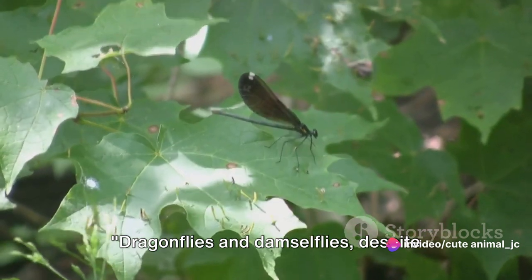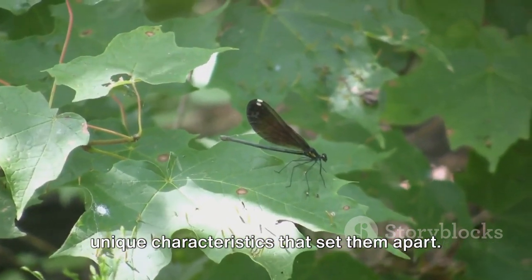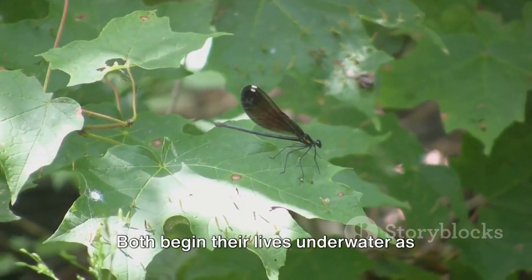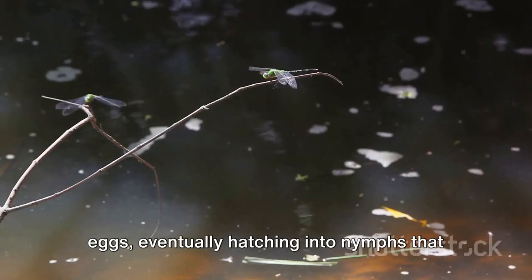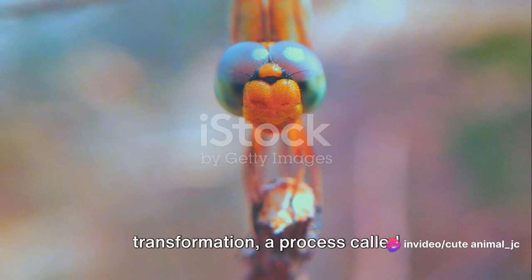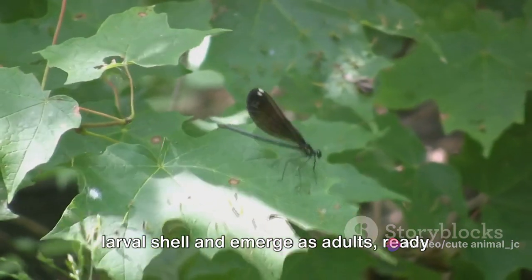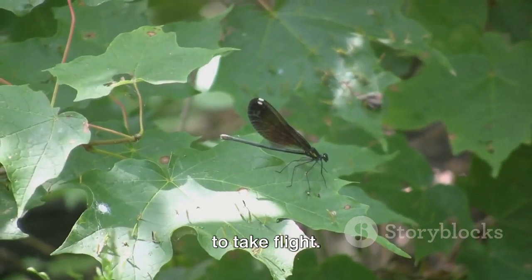Dragonflies and damselflies, despite being often mistaken for one another, have unique characteristics that set them apart. Both begin their lives underwater as eggs, eventually hatching into nymphs that breathe through gills. They undergo an incredible transformation, a process called metamorphosis, where they shed their larval shell and emerge as adults, ready to take flight.